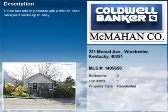This property is a two-bedroom, one full bath home. This property is listed for $20,000. Interior features of this property include hardwood floors and an eat-in kitchen.